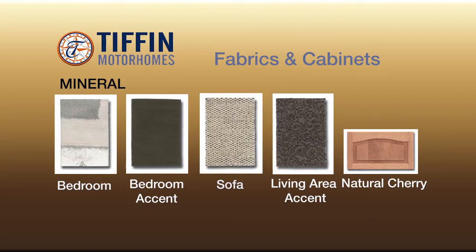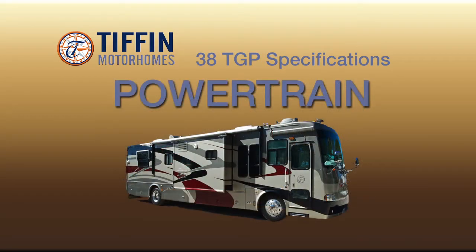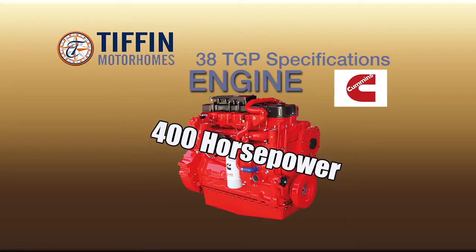The interior of this coach is outfitted in the mineral decor option featuring natural cherry cabinetry throughout. The specifications on this coach include a 400-horsepower Cummins diesel power plant with a side-mounted radiator,